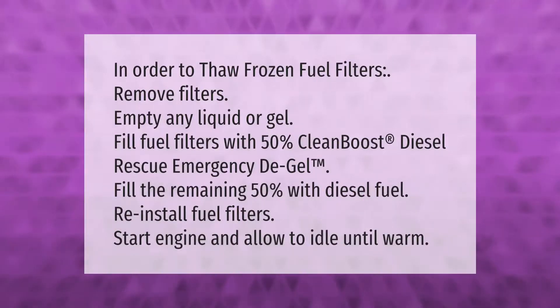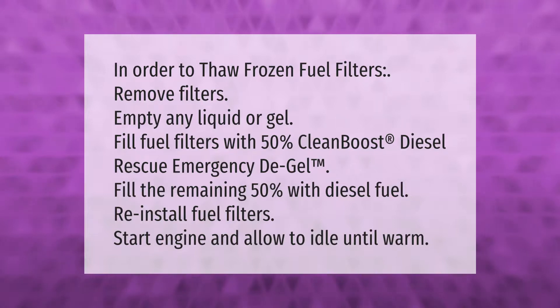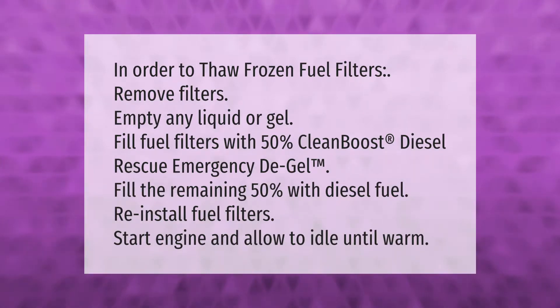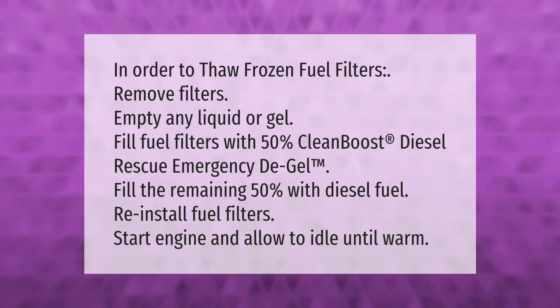In order to thaw frozen fuel filters: remove filters and empty any liquid or gel. Fill fuel filters with 50 percent clean boost diesel rescue emergency de-gel, then fill the remaining 50 percent with diesel fuel. Reinstall fuel filters, start the engine, and allow it to idle until warm.